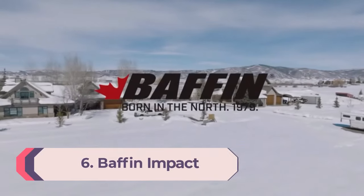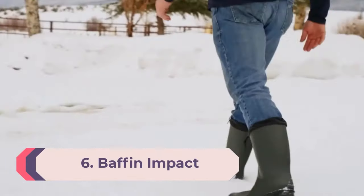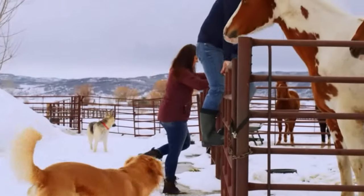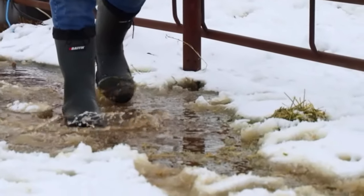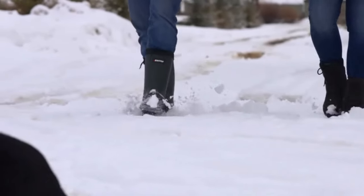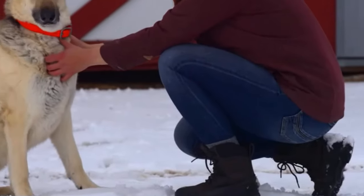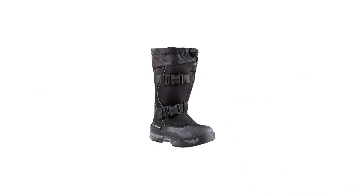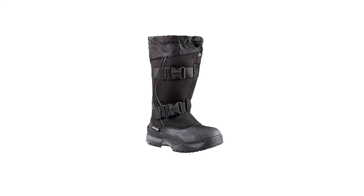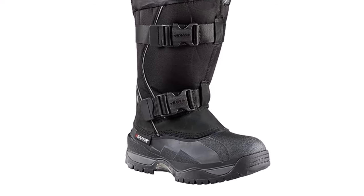Number 6: Baffin Impact. The Baffin Impact is a huge, heavy boot with extreme warmth. We cannot imagine ever having cold feet in these boots. They have a removable synthetic liner for insulation and a thin layer of fixed insulation on the inside of the shell. The sole is thick, and the footbed has a honeycomb pattern to add height and trap warm air beneath the foot. Every aspect of this boot provides warmth, and it is the warmest winter boot we have tested. However, the same features that provide so much warmth make the Impact unsuitable for anyone who doesn't spend a lot of time standing around in below-zero temperatures.